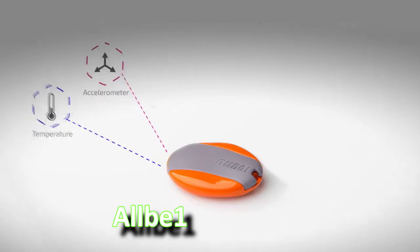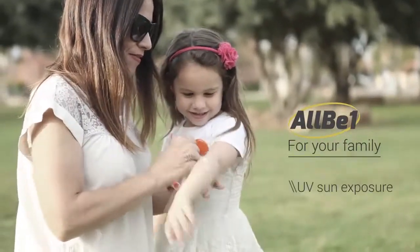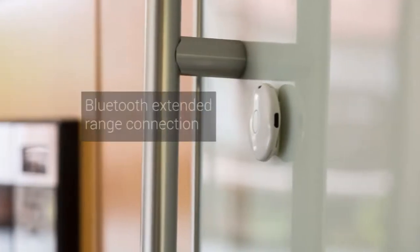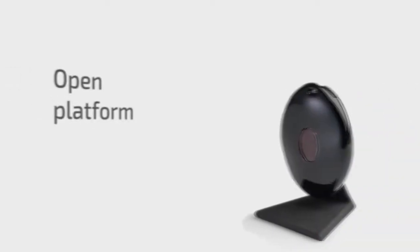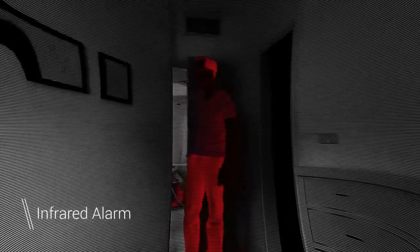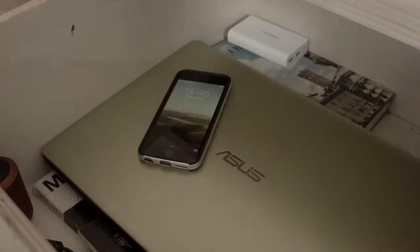All Be One is a unique product — small, smart, and equipped with multi-sensors — that helps protect the safety of you, your family, and your assets. The application features 13 different functions with long-range Bluetooth capability, ten times that of standard Bluetooth, and a rechargeable battery. All Be One connects to your smartphone via a unique application, allowing you to communicate with it and set various actions for your day-to-day activities. With its advanced infrared technology, it will alert you directly to your smartphone when someone enters your home or office uninvited.